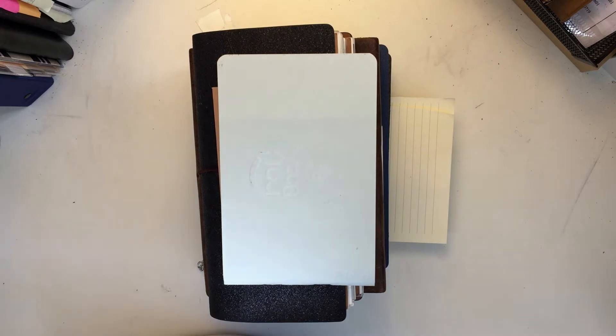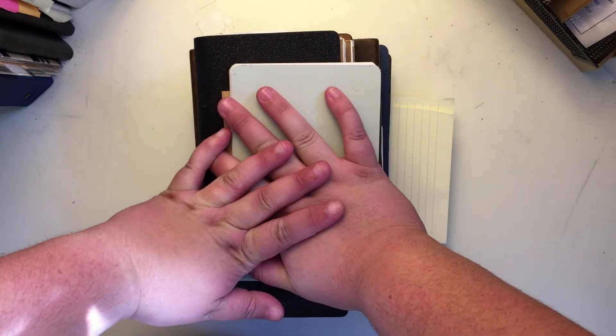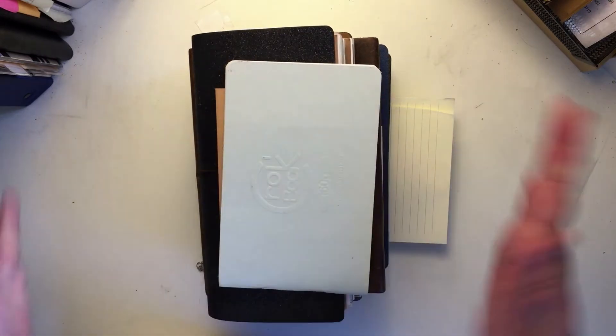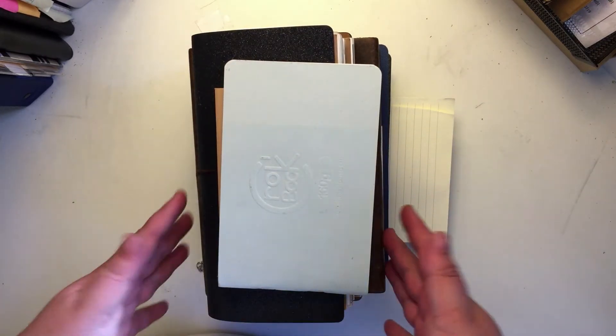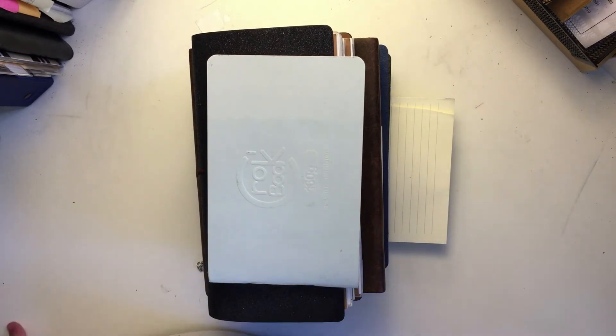I have this whole stack of journaling books — or notebooks, or whatever you want to call them — to go through in this video, to discuss the different bullet journals available, the different ones I liked, my personal favorites versus ones I probably wouldn't use. If you're excited for today's video, please go ahead and give it a big thumbs up.